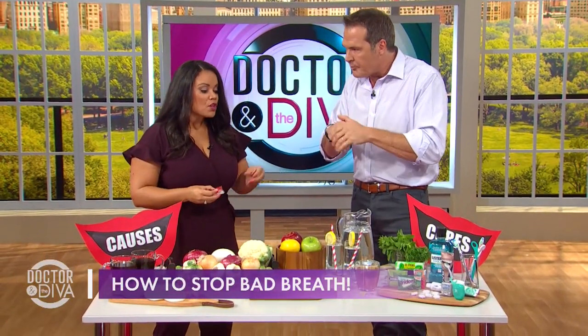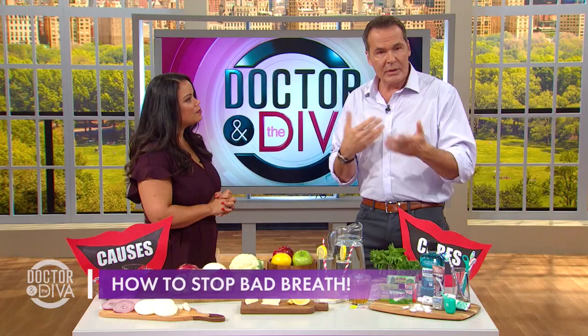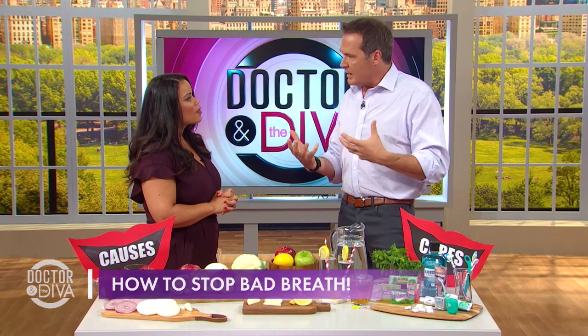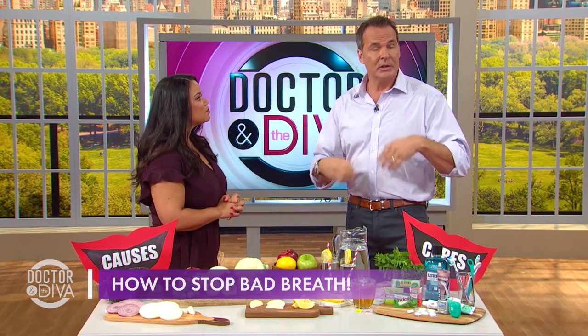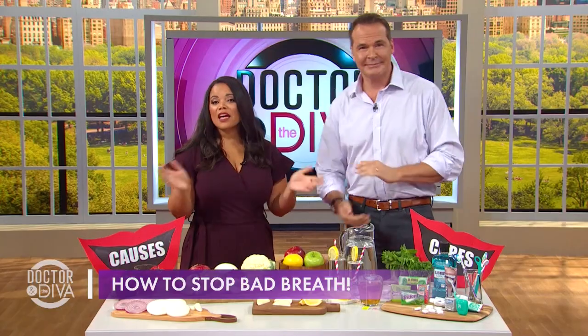Should we chew gum or should we have a mint? Chewing gum stimulates saliva production more than sucking on a mint. The moisture is the thing that you want. Remember we talked about dry mouth? So if your mouth is moist, you'll have less of a problem with bacteria. So gum wins out over mints. We might not have saved the world, but at least we've saved a few people out there who have some stanky breath.